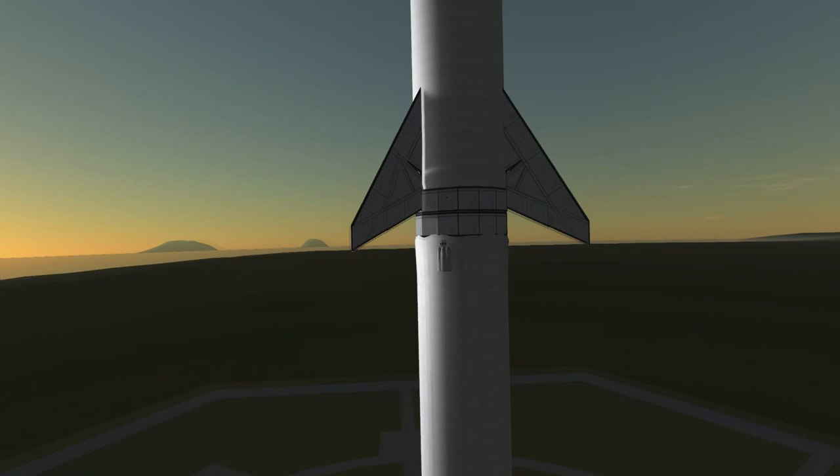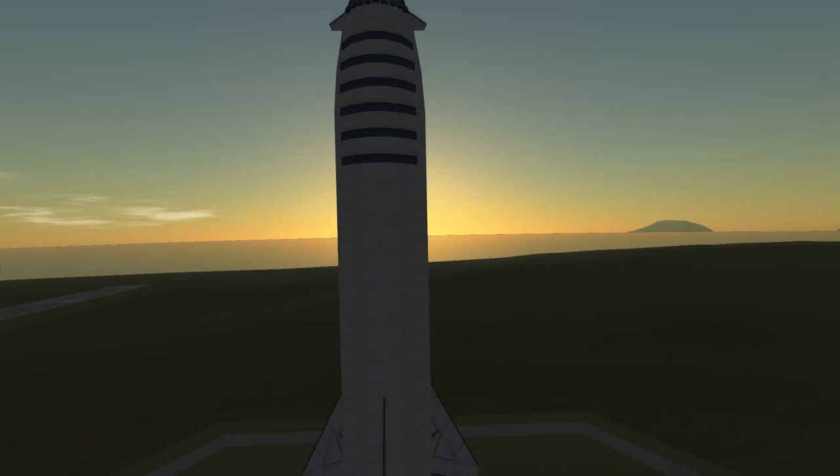This is of course my own creation of the spaceship and booster combination SpaceX first presented in 2016, which received a few changes since then.